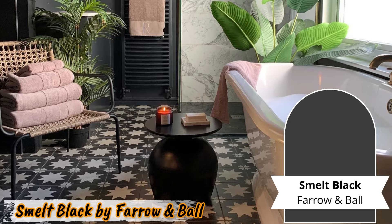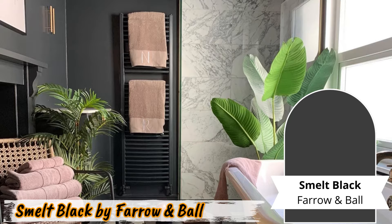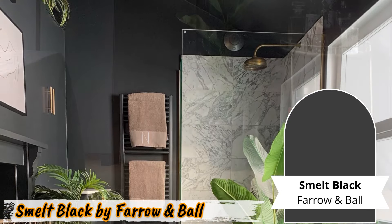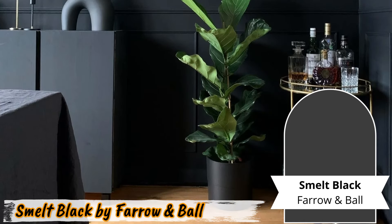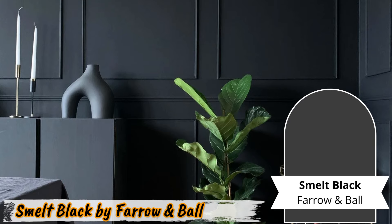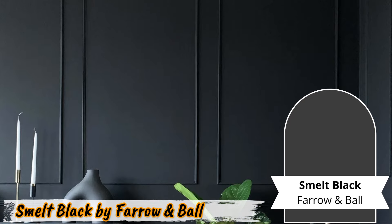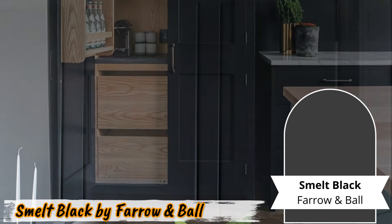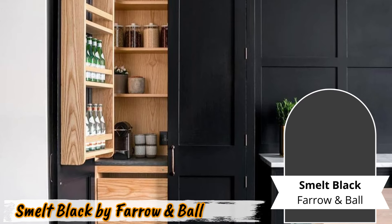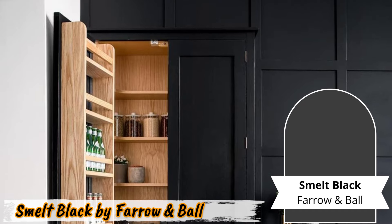Number six: Smelt Black by Farrow and Ball. Discover sophistication and simplicity with Smelt Black by Farrow and Ball. This paint combines charcoal black with undertones of brown, resulting in a hue that's both timeless and versatile. Picture a study adorned with Smelt Black walls, where focus meets inspiration in a space filled with character. Libraries also benefit from its warm tones, creating a cozy atmosphere for literary adventures. Using it as an accent in rustic-style kitchens adds depth and charm, infusing the heart of the home with a touch of elegance.